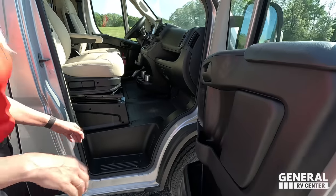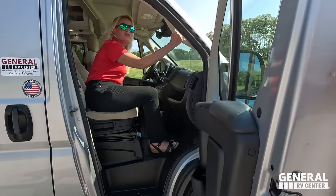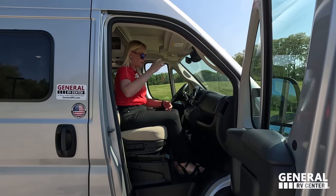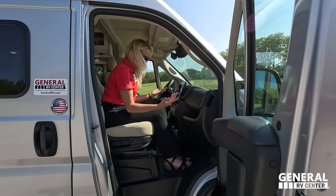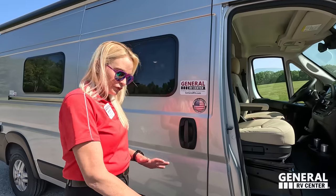Opening up this door, you have a nice handle to get in. I'm 5'10" and I still have plenty of head space up here, with another handle to come in and plenty of leg space. You've got nice storage right in front of you. It's easy to get in and out, and it's also shorter to the ground than the Mercedes chassis — so people with knee problems will appreciate that.